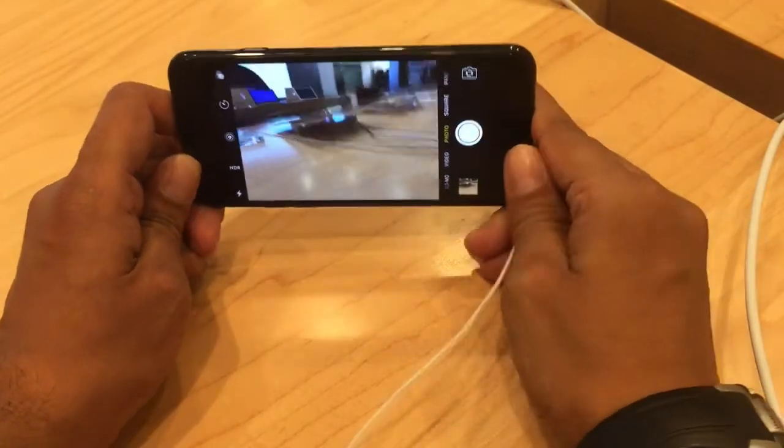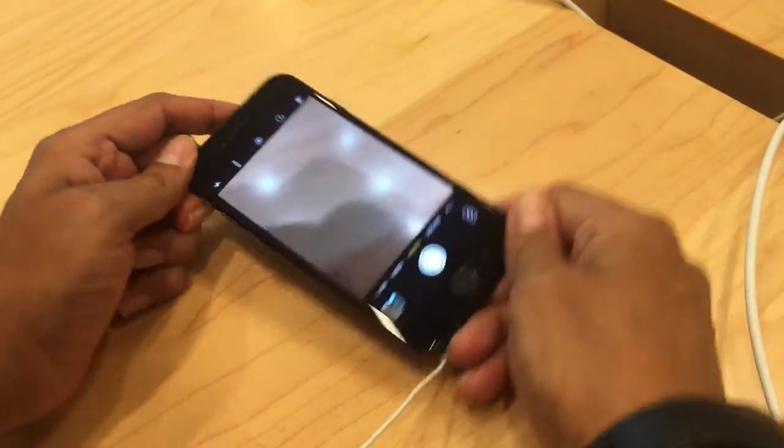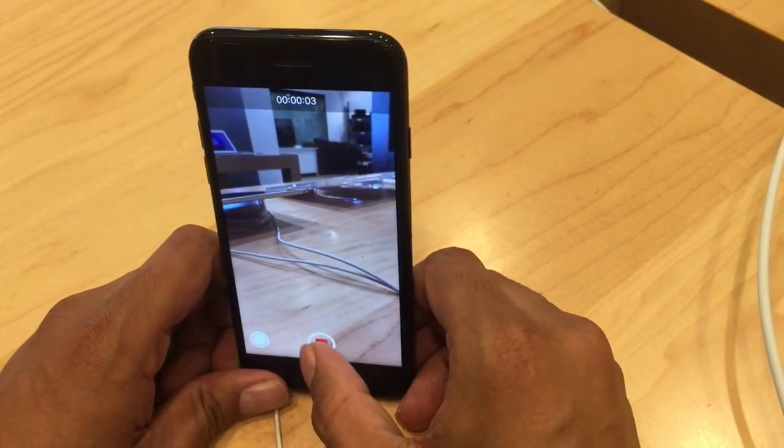This is what I feel about this phone. If you like this video, give me a thumbs up, and if you have any questions, leave a comment. Thank you for watching this video — have a good day!